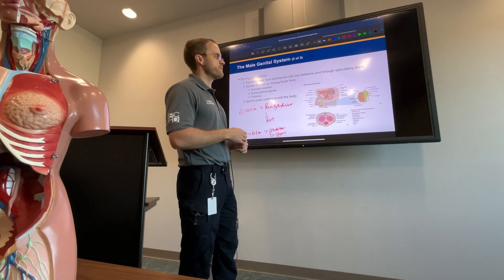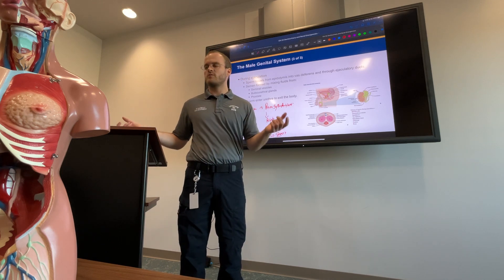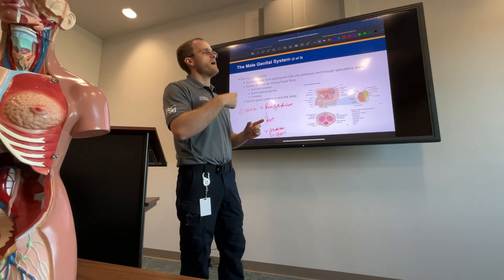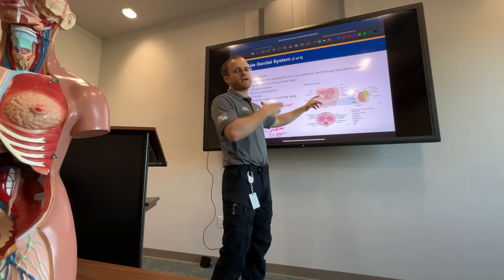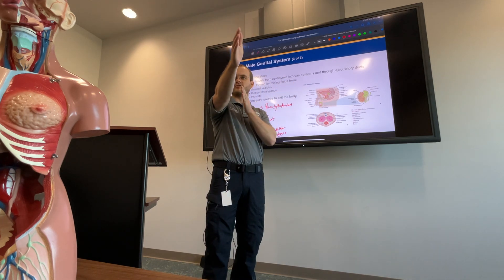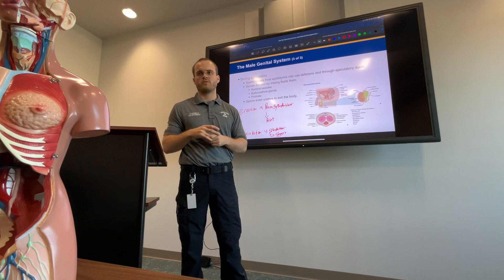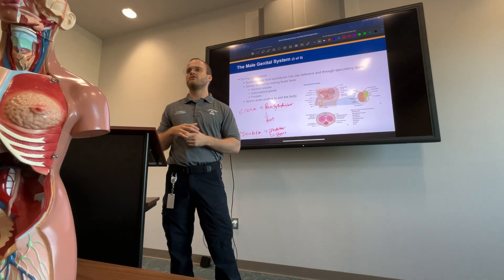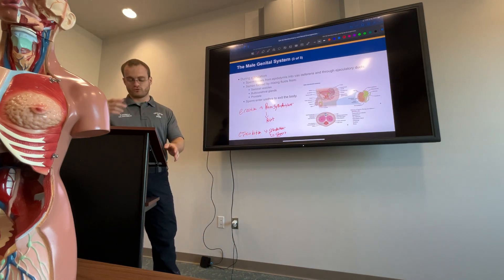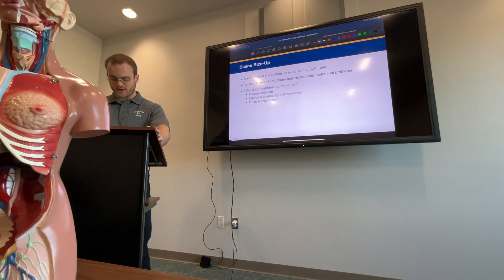Be aware: as paramedics, we don't routinely inspect genitalia. If an exam question says to inspect genitalia, it might be the wrong answer — think twice. Also, when I prepared for a PHDLS class, I found that in neurogenic shock — like after a hanging — you might expect a full erection, but what you're more likely to see is a semi-erection, just increased blood flow to the penis. About 70% of cases are only a partial erection, not a full one. Just tying that into trauma and neurogenic shock.